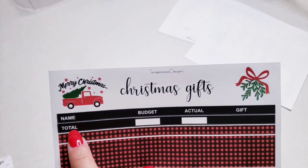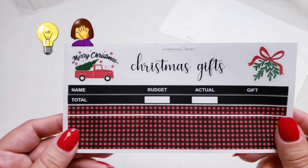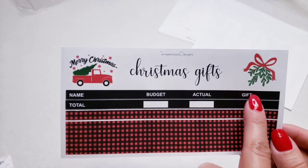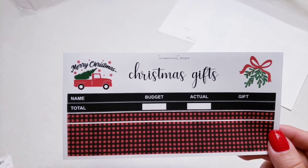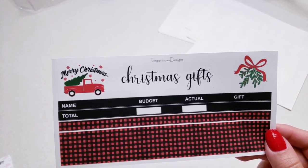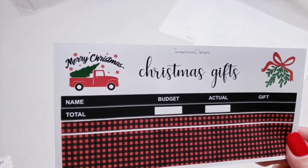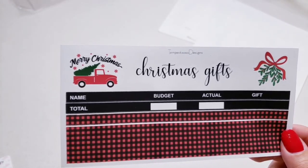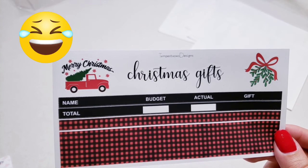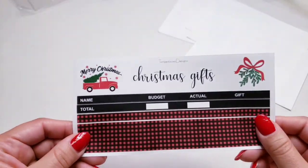There's the total budget, actual — oh, this is for Christmas gifts! How fun. It has who you're buying it for, what your budget is, what you actually spend, and then the gift that you got them. That's a great idea because I'll do all my Christmas shopping and then when I sit down to wrap, I can't remember what I got for whom.